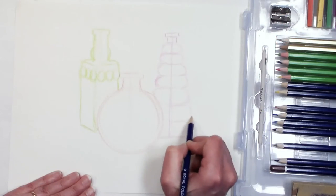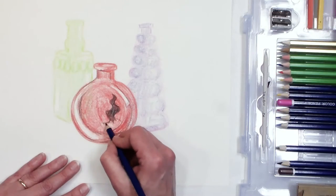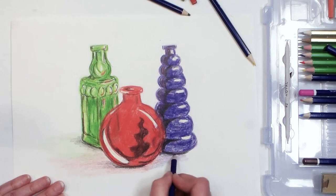We're gonna start off with this maple leaf. After we're done our maple leaf we're gonna move on to some glass bottles. So if you are ready to explore drawing with colored pencils, let's go to the table and get started!